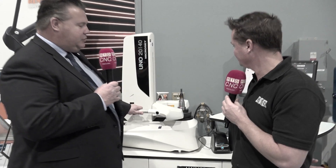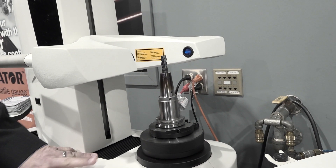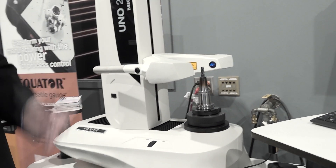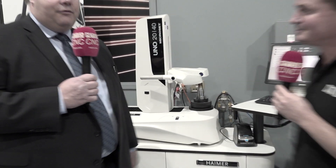Hymer Microset presetters are the easiest-to-use presetters on the market. Release-by-touch technology makes it very easy to find the cutting edge and pick up the part very quickly and measure. With presetting, Akuma customers can set up their machines 70% faster by checking height, diameter, run out, and getting the offsets outside the machine. Microset presetters are cast iron construction with 3 micron accuracy.